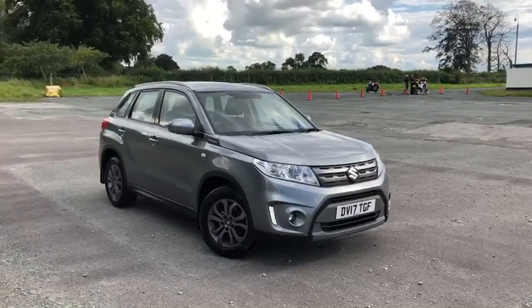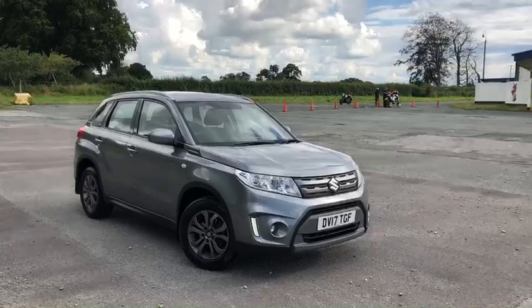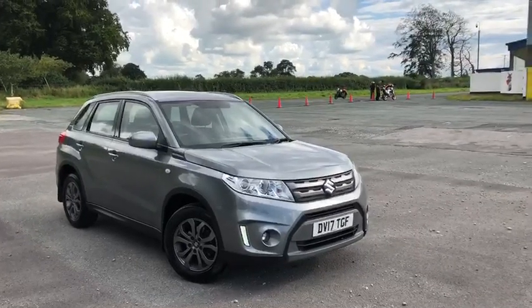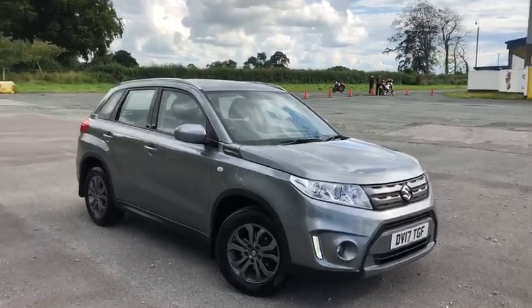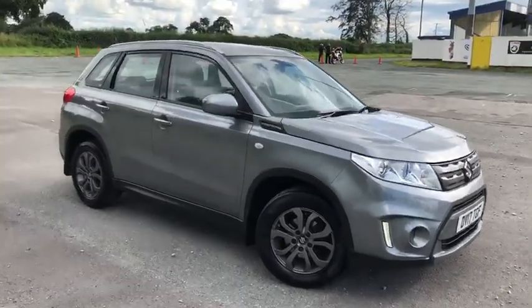Hi, my name is Billy from Swan's Way Chester Motomatch. Today I'm going to give you a quick video tour of our latest used car in stock. This model is a Suzuki Vitara in absolutely stunning grey paintwork. I'm going to take you round the car now.